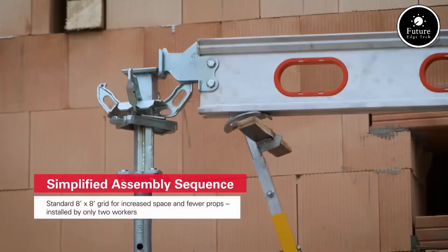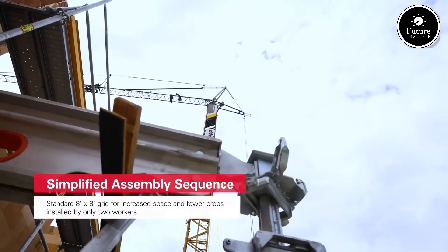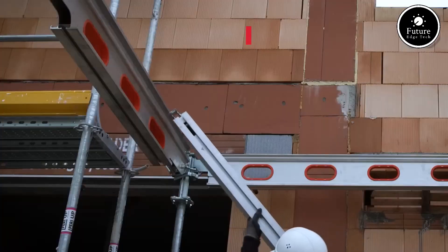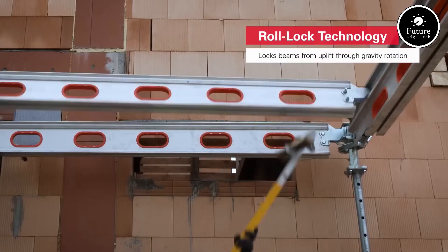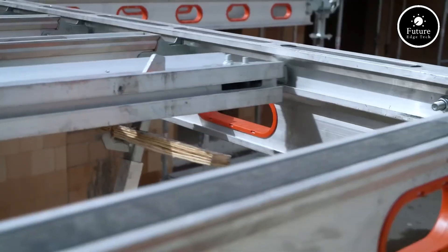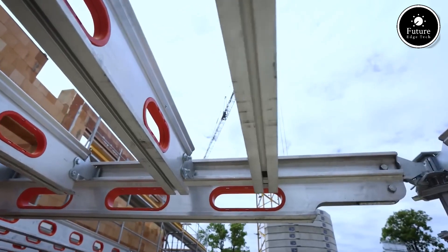Peri Skyflex is designed to optimize slab construction with its lightweight aluminum panels and modular system. The panels come in predefined sizes, allowing quick and precise installation. Thanks to its innovative drophead system, early striking is possible, meaning formwork components can be removed and reused sooner, speeding up the construction process.